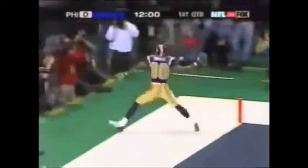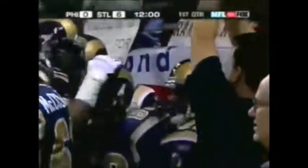Rams. Isaac Bruce. The Rams break on top, just like that.